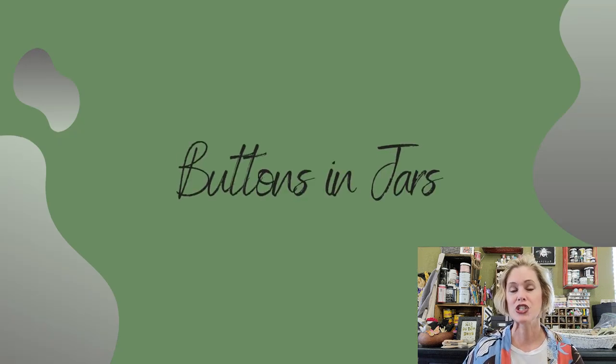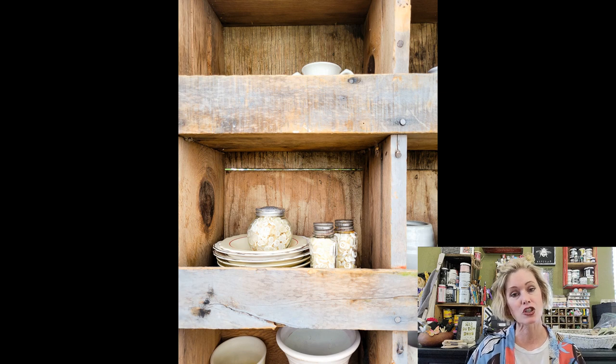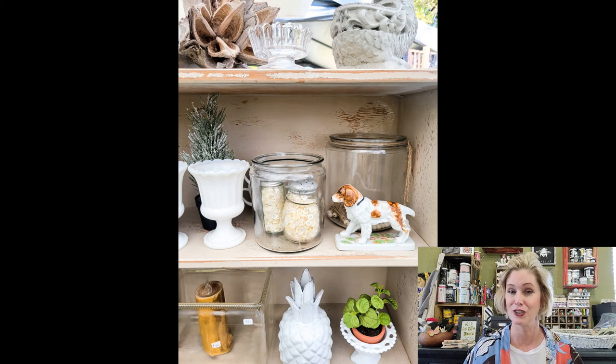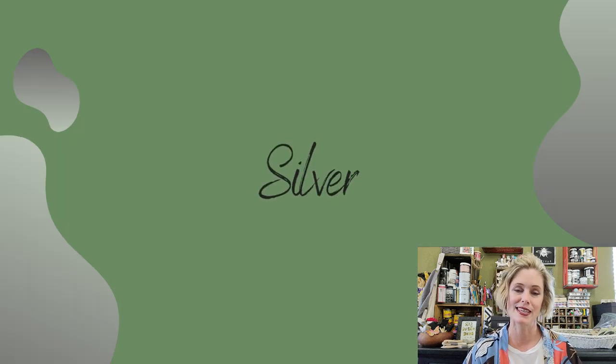The next thing I saw a ton of was buttons in jars — and not just in canning jars or vintage ball jars. They were in salt shakers, cheese shakers, and all kinds of interesting bottles. It's a really great play on texture and color. A lot of them were monotone: all white buttons or all brown buttons. This might be something you already have at home that you could mix with glass jars you already have, and instantly recreate what I saw at Round Top for basically nothing.